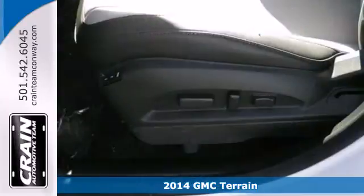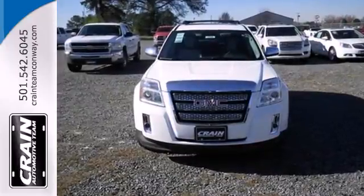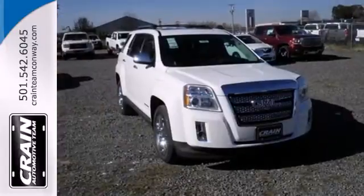Inside, the Terrain's easy to use multi-flex rear system maximizes space and utility. Safety equipment includes heated mirrors, multiple airbags, an emergency communication system, and stability and traction control.